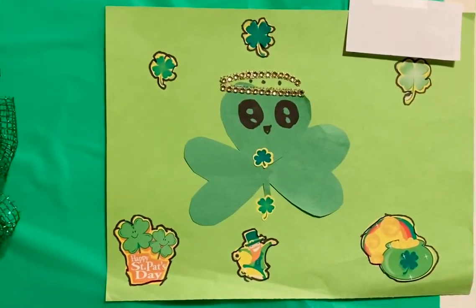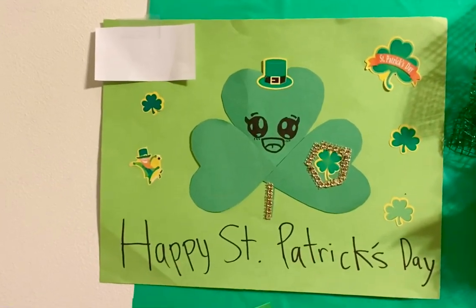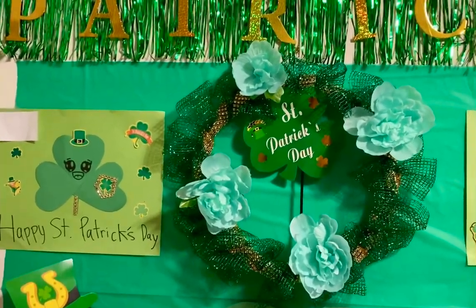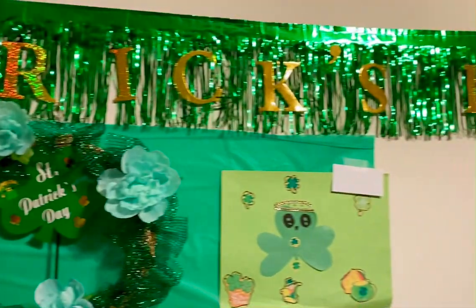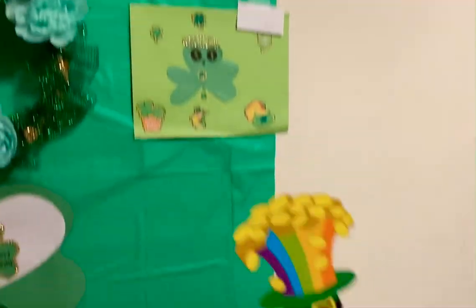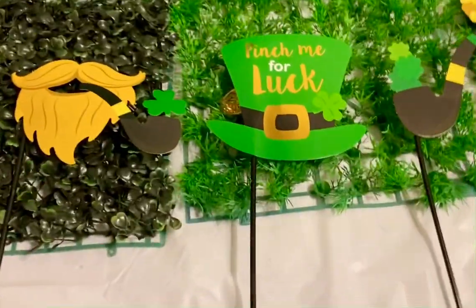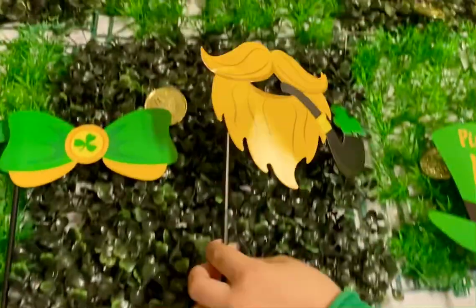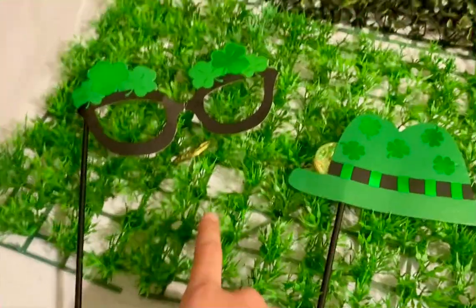There's yours and there's mine. And there's the St. Patrick's Day sign — it says St. Patrick's Day. And this is where we just take pictures. Here are some props, like you can put this hat on your head, you can have a beard, you can have a bow tie, another hat, or some glasses.